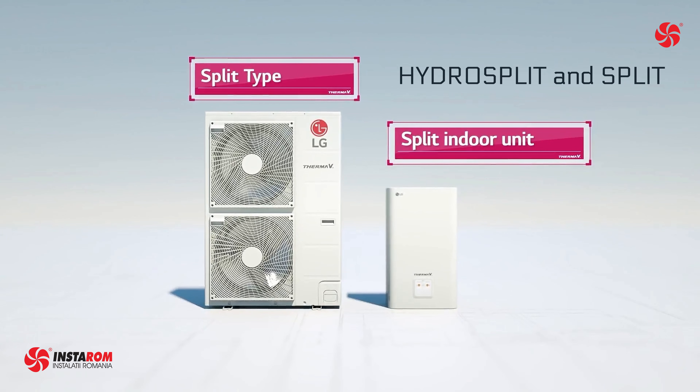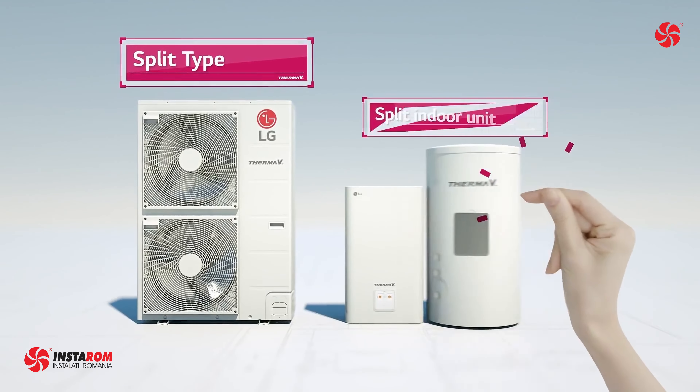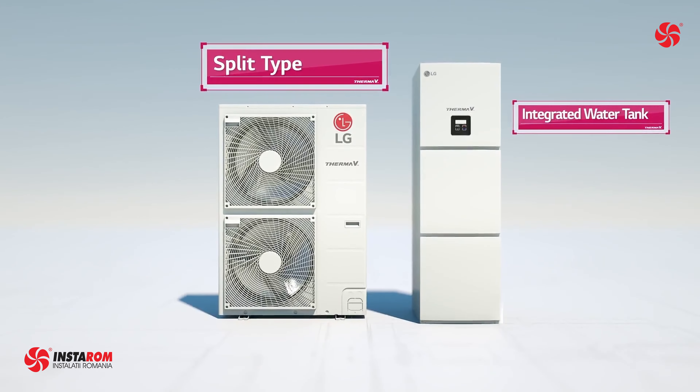In the split series, the indoor and outdoor units connect via refrigerant piping. When we combine the indoor unit with a water tank, we have the integrated water tank series, which can also be hydro split or split.